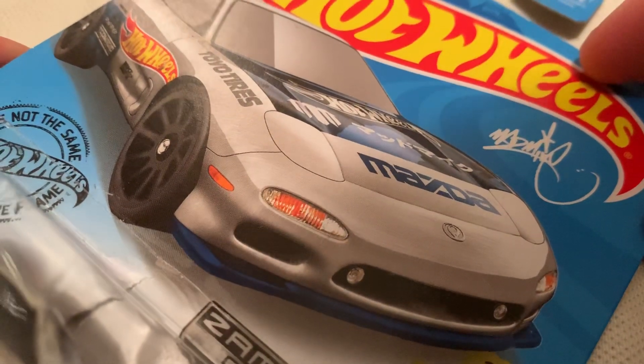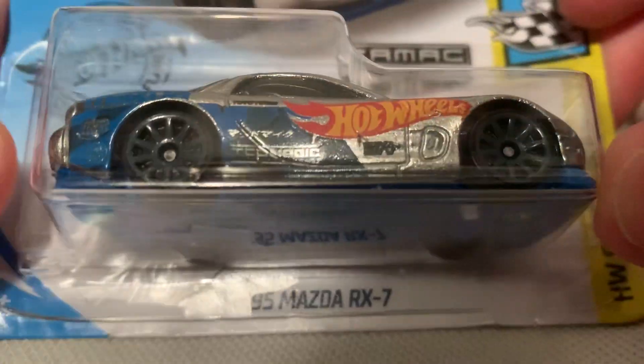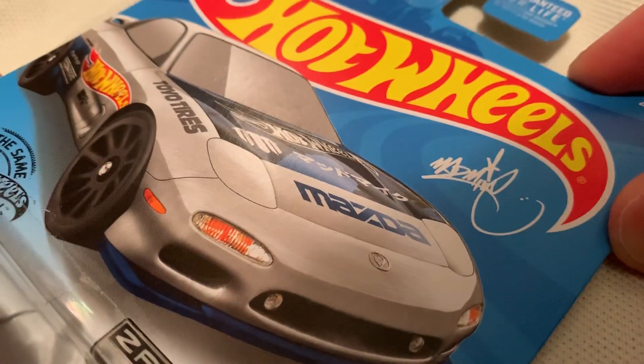Hey YouTube, it's me Julian. Here's the 1995 Mazda RX7 Walmart exclusive Zamak 2019. There's the car card art, and there's the man mike logo featured on this car with this deco on it.